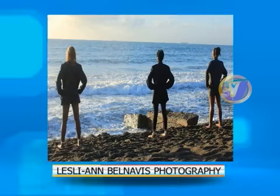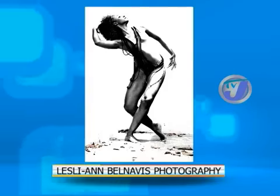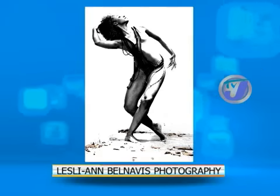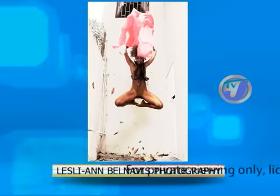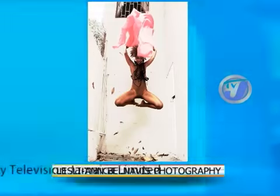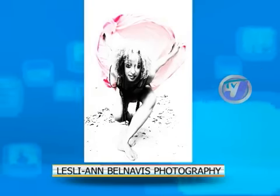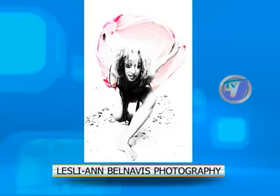One photo is called Striker Pose. I used to dance, so I wanted to explore movement in photography. That's my sister, and that one is called Release. These are just me exploring dance and movement — that's the concept I was exploring as an artist.